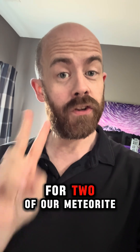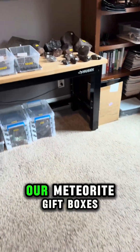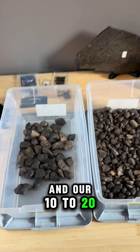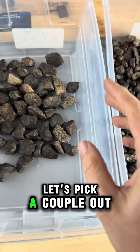We just got an order from Vicki and Marilyn for two of our meteorite gift boxes. Let's handpick a couple of meteorites to send her way. Vicki ordered two of our meteorite gift boxes in our 10 to 20 gram range — that's going to come from this box here. Let's pick a couple out.